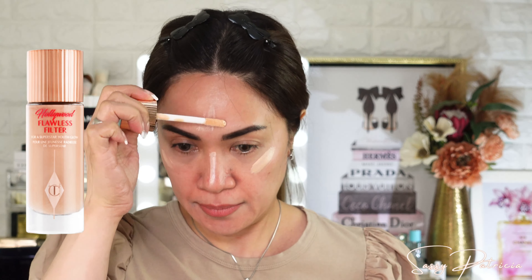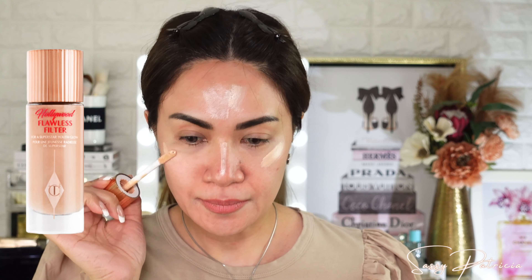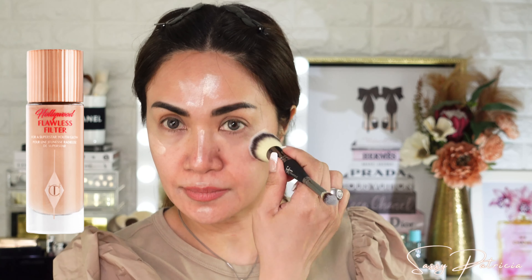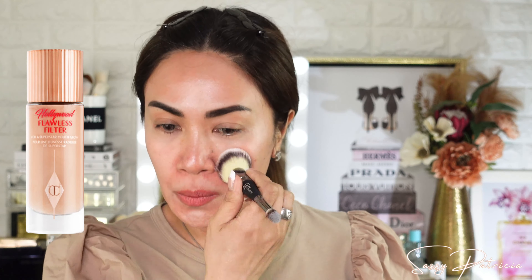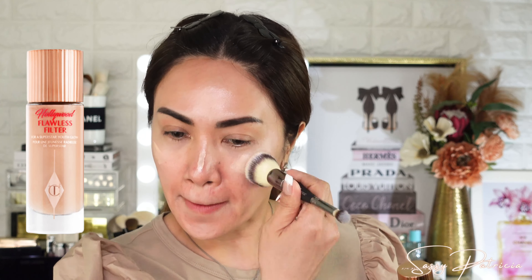I love this so much guys, I cannot live without this. If you want a natural glowy look, this is your best friend. I will add a little more because I want all the glow in the world.